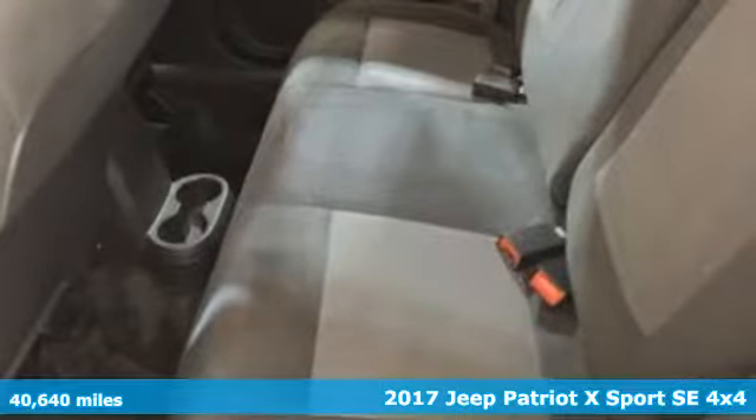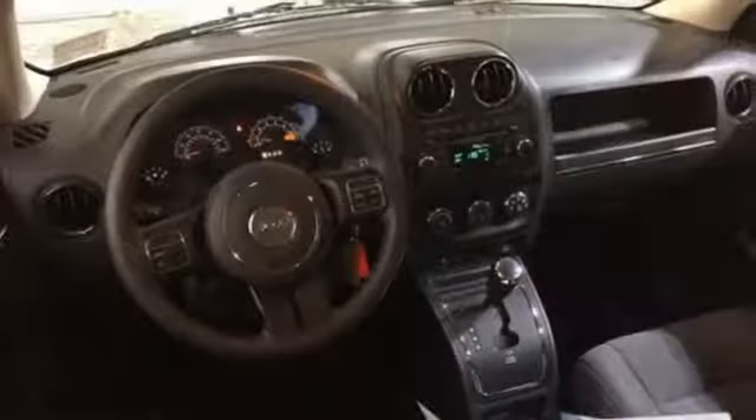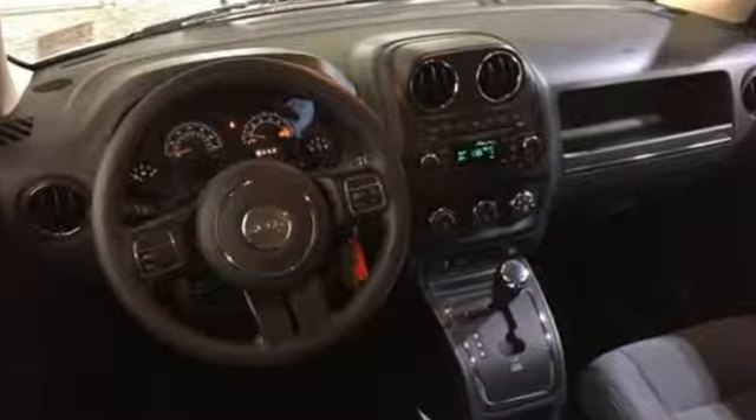Safety is assured with advanced multi-stage front airbags, hill start assist, and electronic stability control.